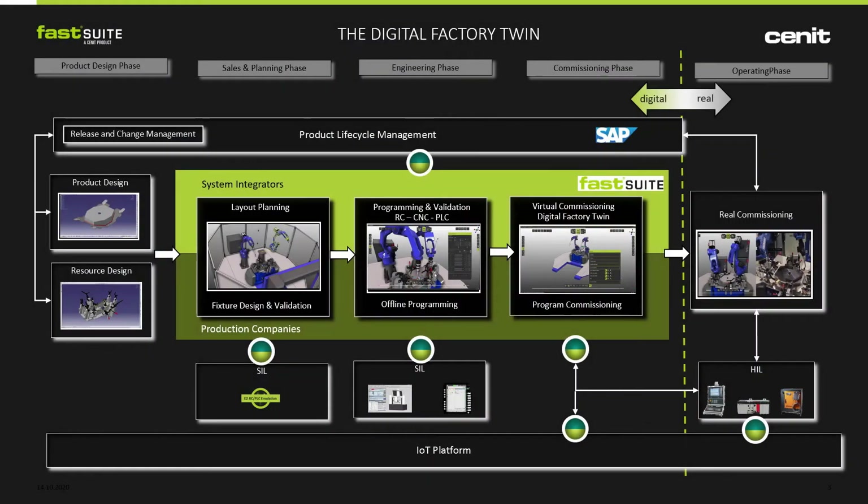FastSuit Edition 2 is able to represent the digital factory twin within one software solution. We can support our customers from the product design phase, going through the engineering phase, when it comes to the commissioning phase, and at the end the operating phase.